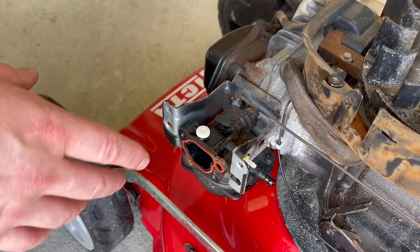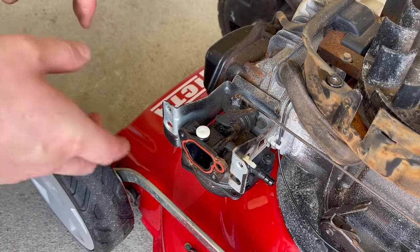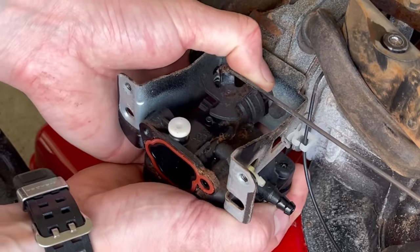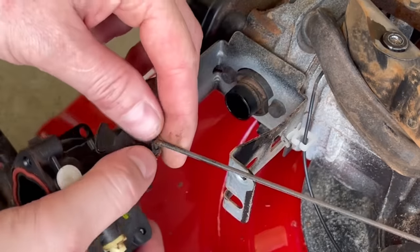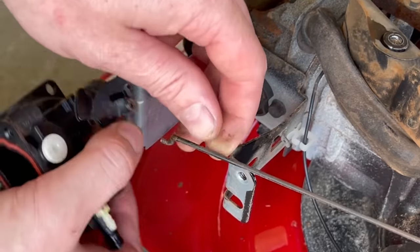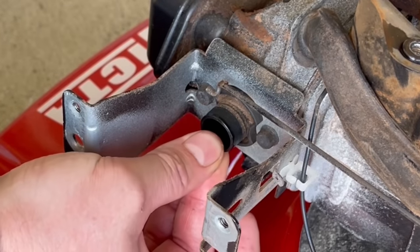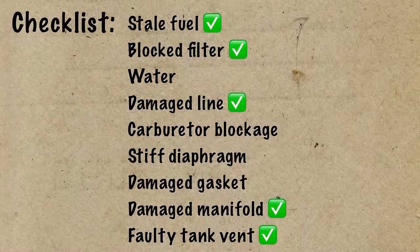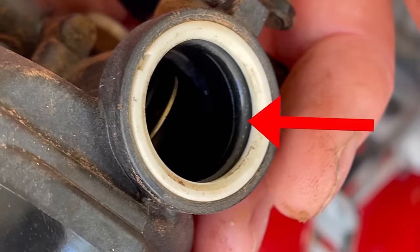I've got videos on cleaning all the different types of carburetors, so check through the channel if this is not the carburetor you're working on. In this case I'm going to gently slide it forwards and unhook the governor linkage. We mentioned the intake manifold — on this carburetor it's plastic. Double check that yours hasn't got any visible cracks or damage, or in this case make sure the little black O-ring in here is present as well.